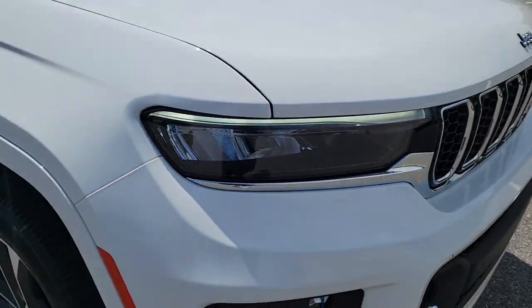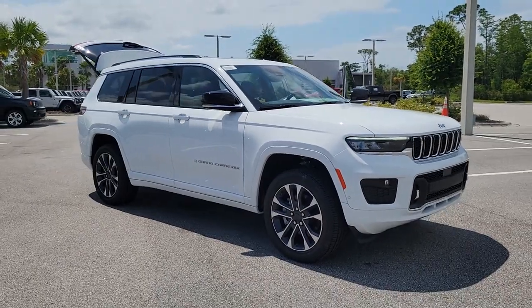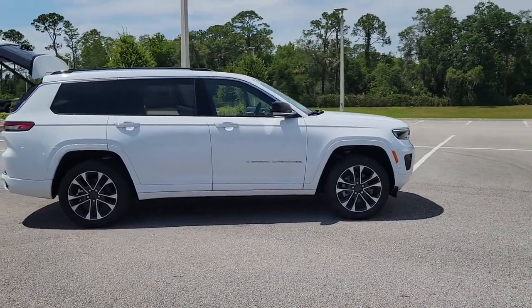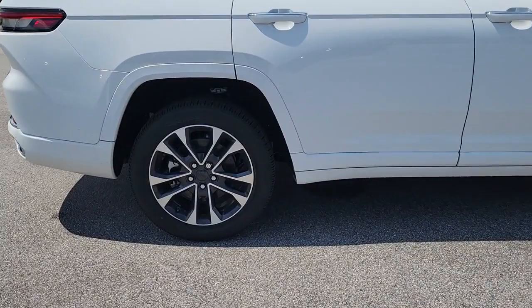Hop into the 2023 Jeep Grand Cherokee. Answer the call to adventure in refined luxury in the Grand Cherokee. It brings rugged versatility, advanced safety features, and passenger-focused technology along on every journey.